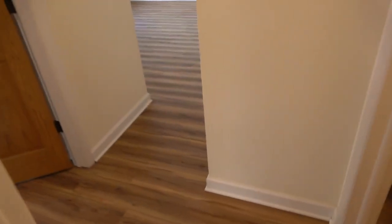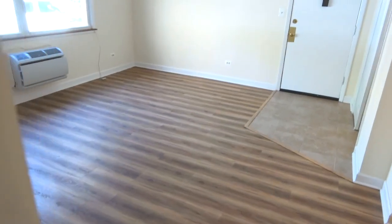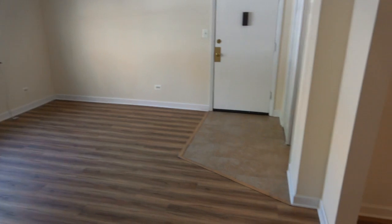Coming out of the small bedroom, we take a look at the bath. We have a nice-sized living area with an AC unit and lots of light, and we'll walk into this big kitchen area.